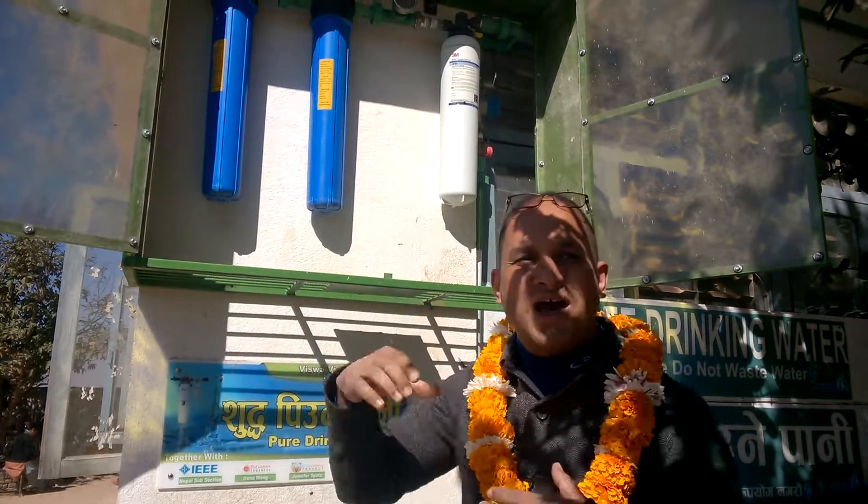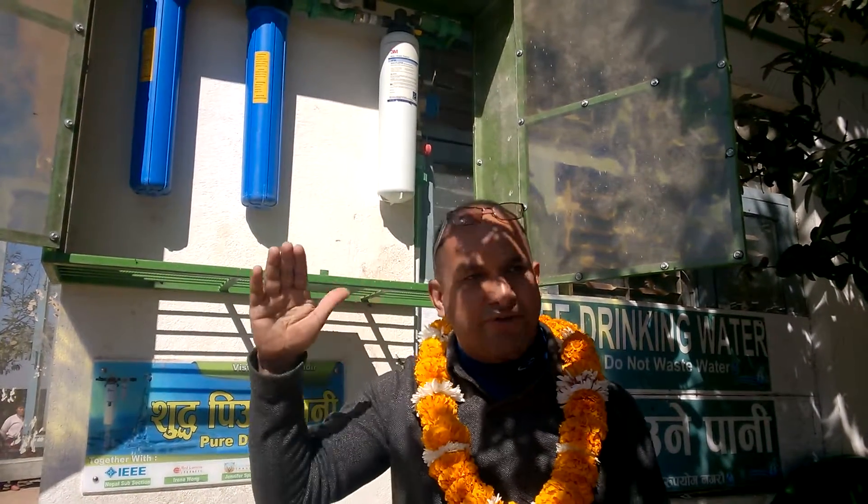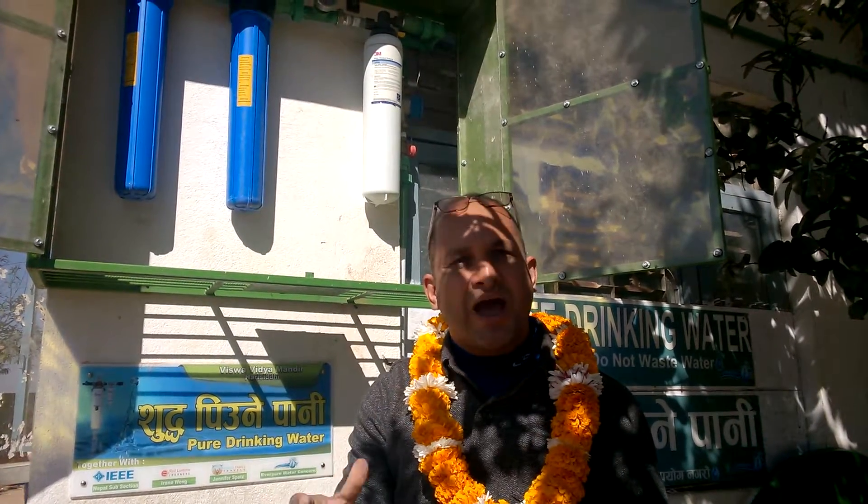The second one is a CIF cartridge. CIF is a kind of blending of carbon and polypropylene in a single cartridge. It's a 2.5 by 20 inch long cartridge which again protects water from bigger particles as well as removes physical properties like smell and odor from the water.